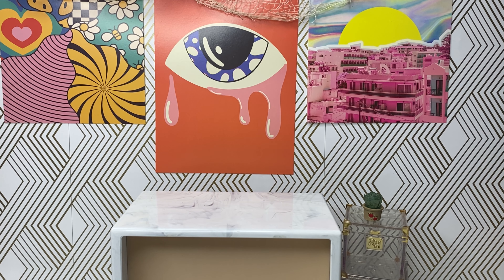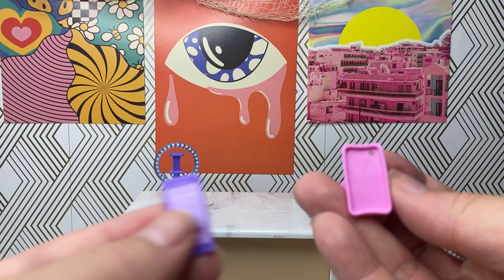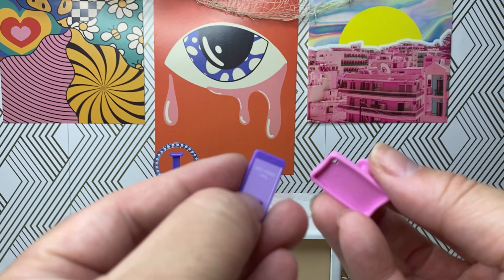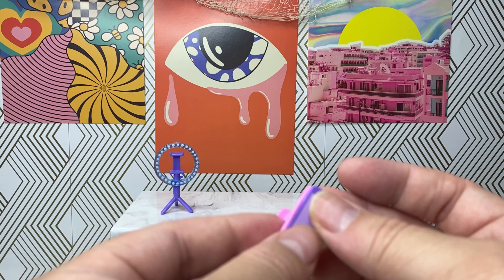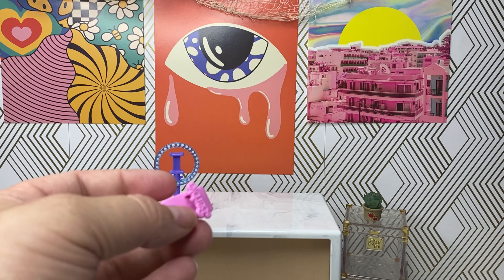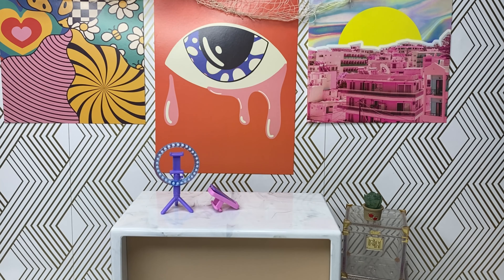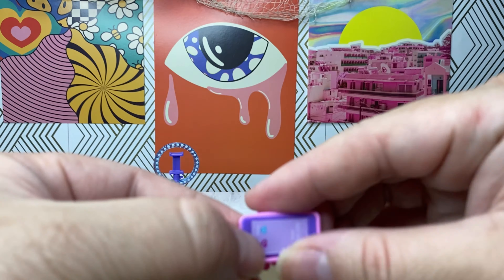Let's go ahead and open her up! Taking a look at Brooklyn's accessories: she comes with her very own ring light, a phone, and a pink phone case. I really like when dolls come with their own set of phones. It looks like Brooklyn will be able to hold it.